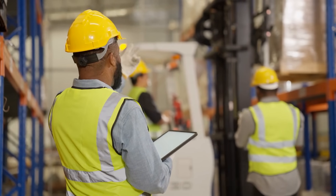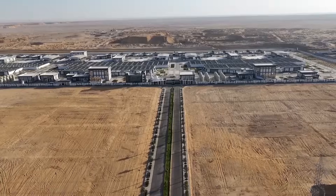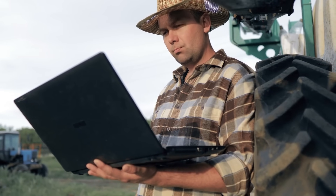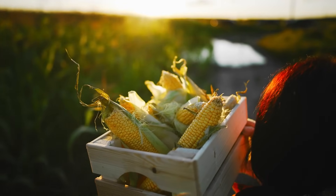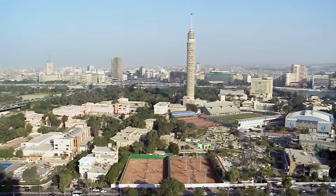The new agricultural zones will create opportunities for agribusinesses and food processing companies to expand, boosting Egypt's export potential. Furthermore, the project is expected to generate significant economic benefits for rural communities by providing access to new markets, services, and infrastructure. Improved transportation and communication networks will facilitate the movement of agricultural produce, creating new economic hubs in the region and connecting rural areas to urban centers.